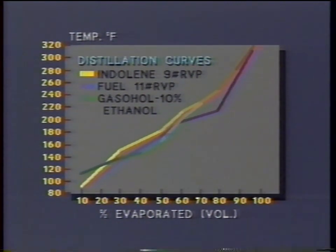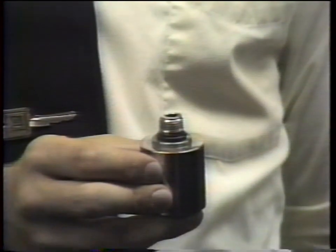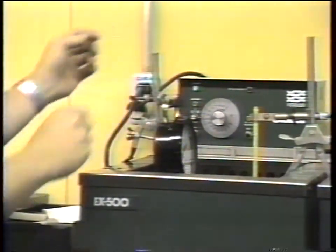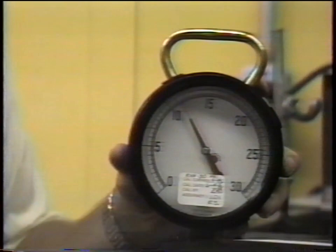The second method of identifying fuel volatility, the most common one used in the engineering community, is Reed Vapor Pressure, or RVP. This device is called a bomb. The relationship of the volume of the two chambers is four to one. We fill the lower chamber with gasoline chilled to 32 degrees Fahrenheit; the upper chamber has ambient air. Then we screw the chambers together, immerse the bomb in a water bath at 100 degrees Fahrenheit, and leave it until pressure stabilizes. The resulting pressure read on the gauge is the Reed Vapor Pressure. Obviously, the higher the volatility, the higher the vapor pressure — a relatively quick and accurate way to measure volatility.